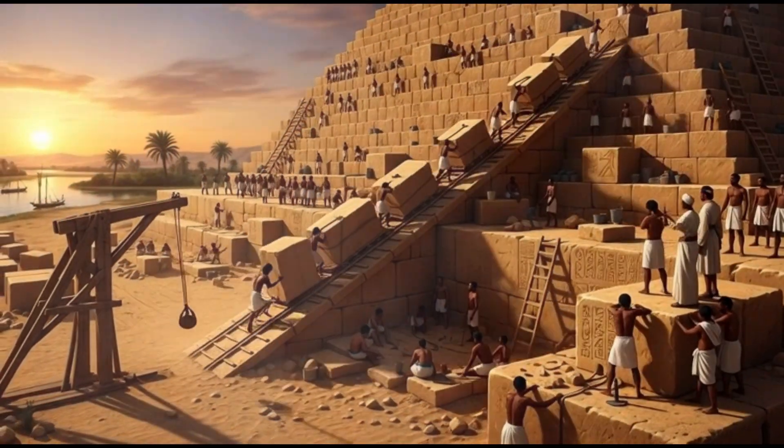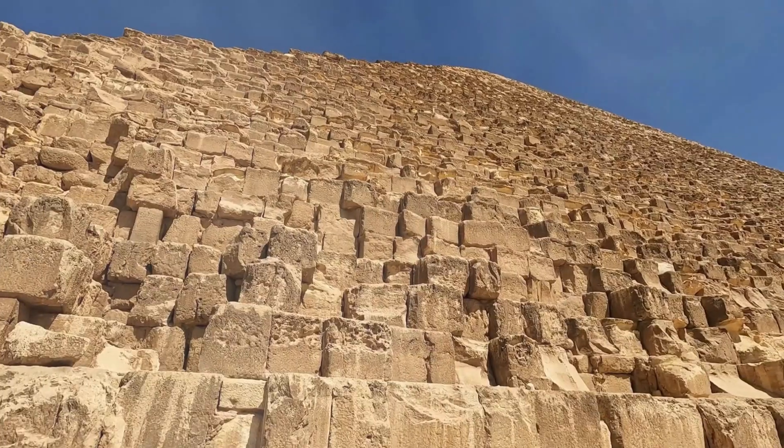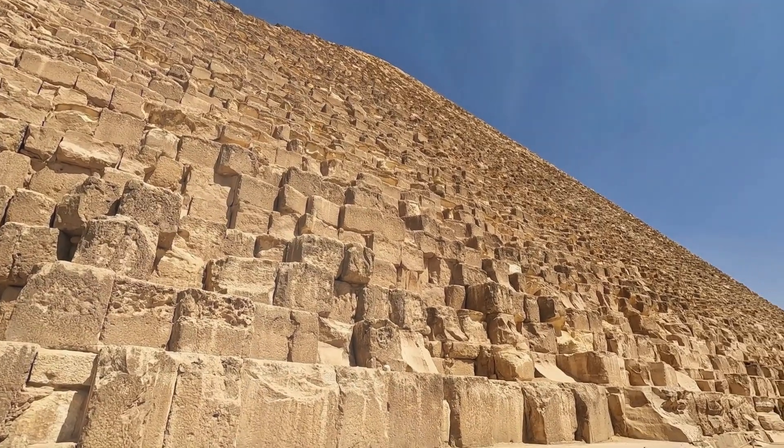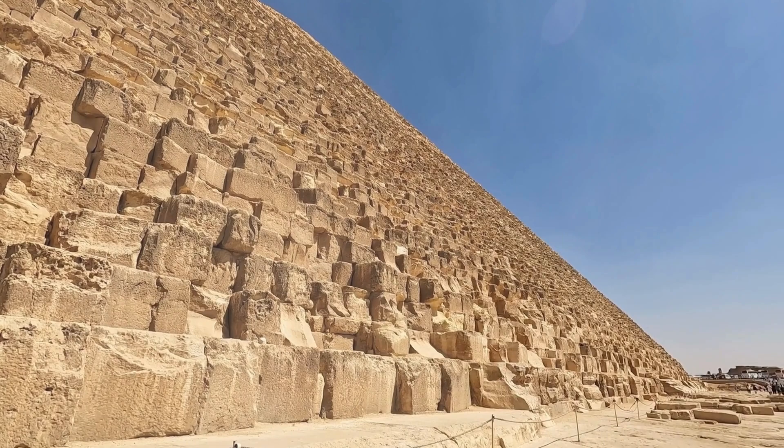The Great Pyramid contains 2.3 million stone blocks. Each one weighs as much as a car. Some weigh as much as 50 cars. There's more stone in this one pyramid than in all the medieval cathedrals of Europe — combined.